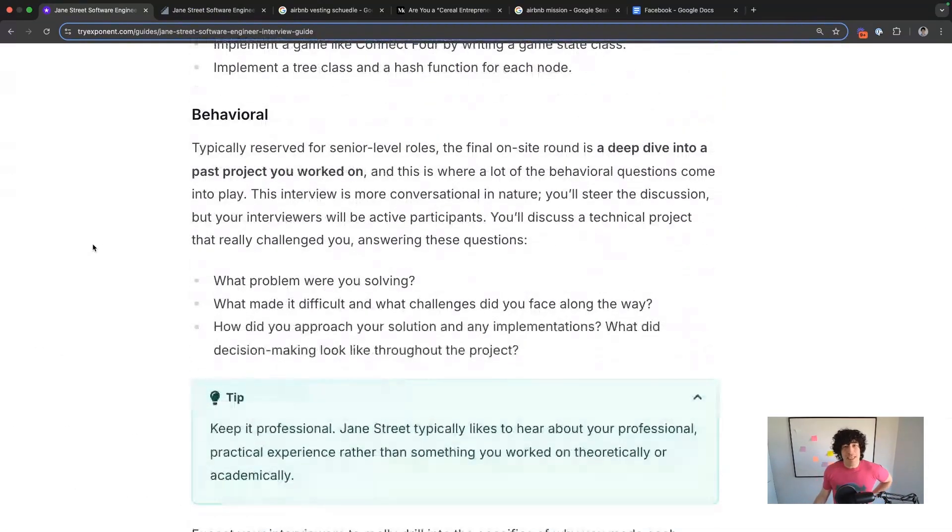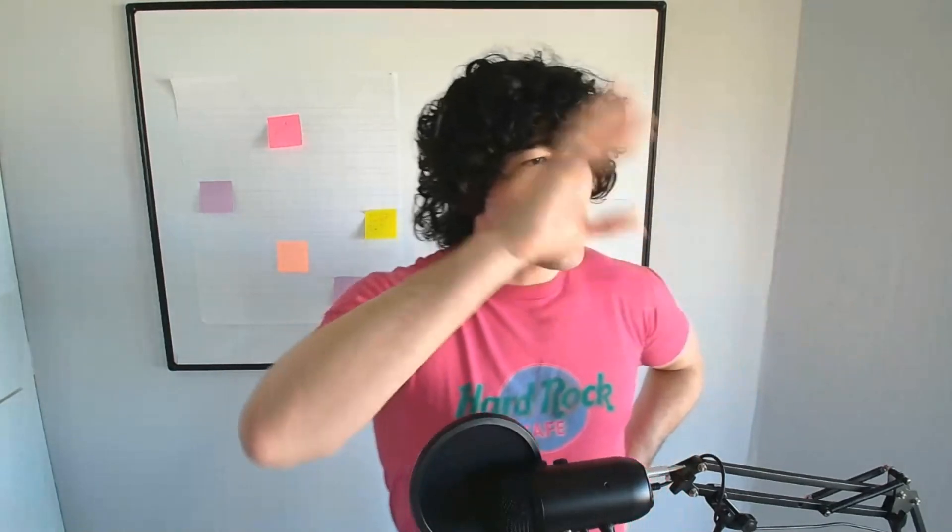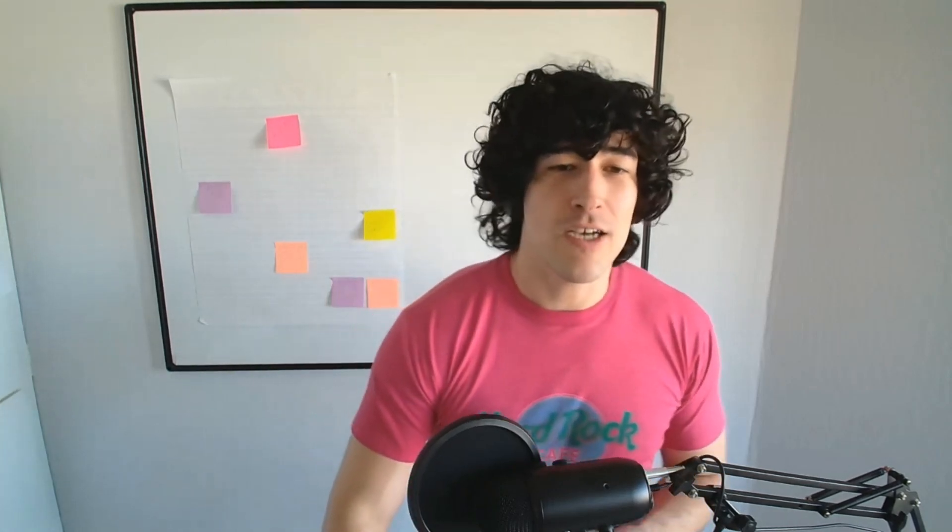Behavioral rounds are going to be pretty lightweight, even though it's still an intimidating format. It's more of a Microsoft-style screen than an Amazon-style screen — there are no Amazon-specific cultural traits they're measuring you on. More Microsoft-style: are you friendly enough compared to the people who already work here, and can you get the work done? Jane Street wants you to keep it professional. Don't talk about theoretical or academic projects or too much outside-of-work stuff. Remember, it's a high-frequency trading firm — time is money. Only talk about stuff that has made money.